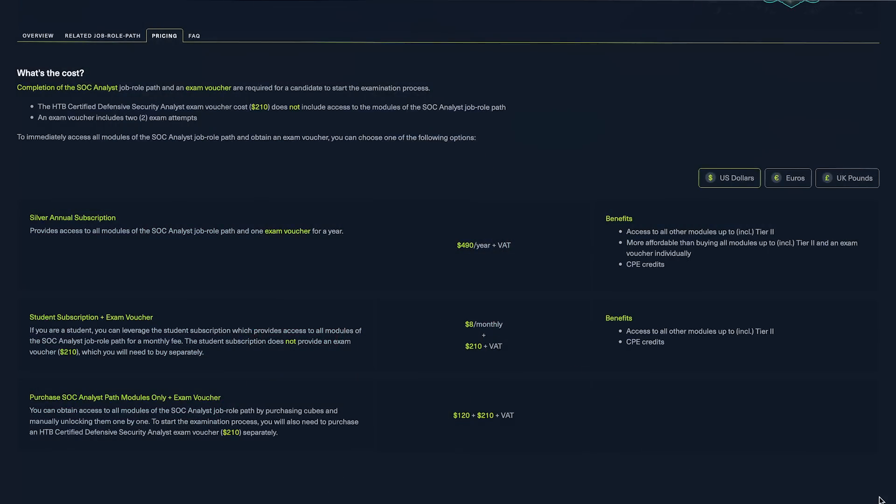If you feel confident and have already met these prerequisites — perhaps you already work as a cyber analyst or have done various analyst training — then you can just pay for the SOC analyst path only. This gives you access to everything you need to pass this certification, but you won't get access to other modules or the prerequisites. I only recommend this for experienced individuals, especially those with practical hands-on training. If all you've done is multiple-choice-based stuff, I strongly recommend the silver annual subscription.